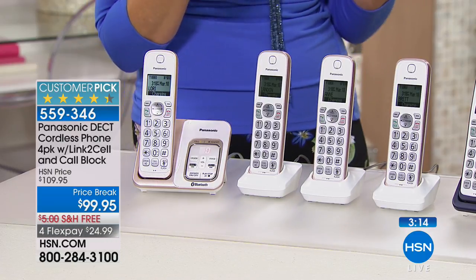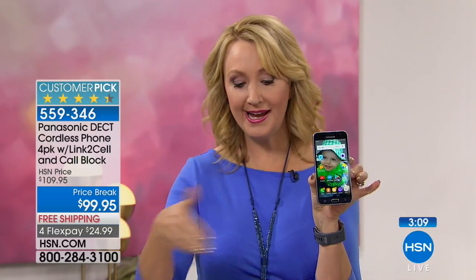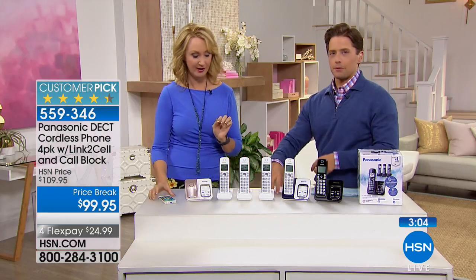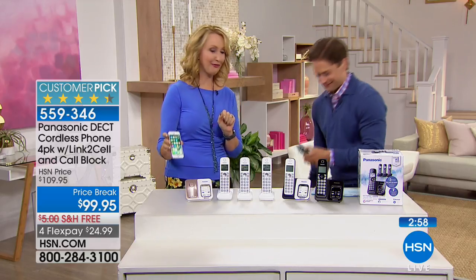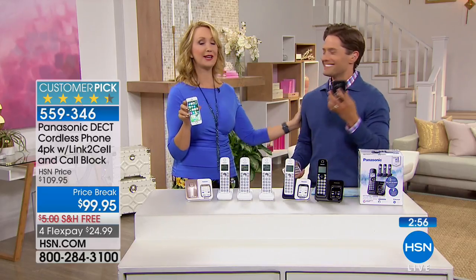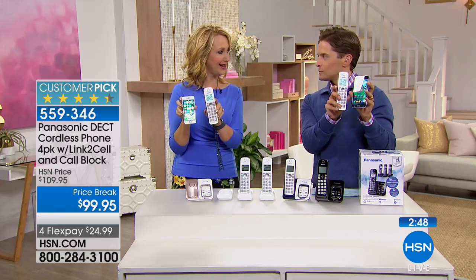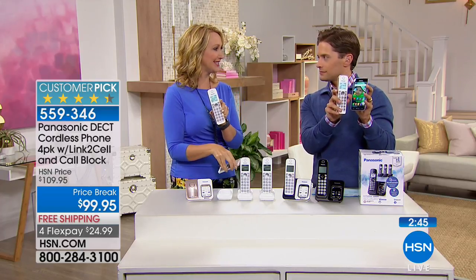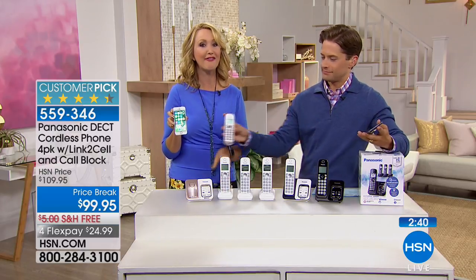If someone calls in on your husband's cell phone, he has four different handsets he could answer. Then if someone calls you, you have three more handsets to answer. And if you still have a landline, someone else at home could be on another handset — so it's essentially a virtual three-line system. This will allow your home phones to work harder than ever before.